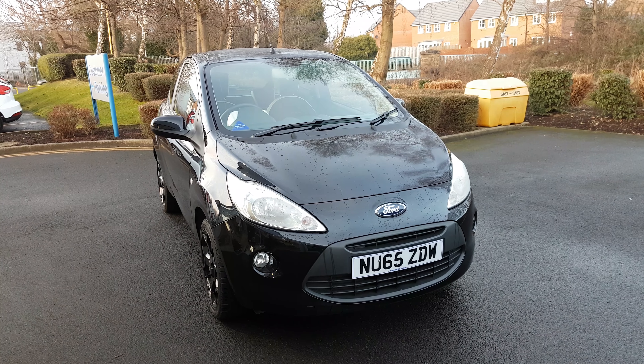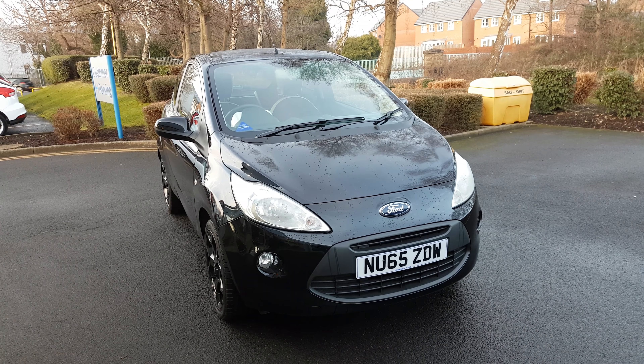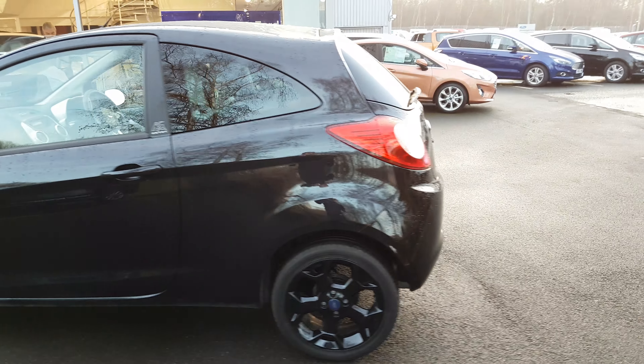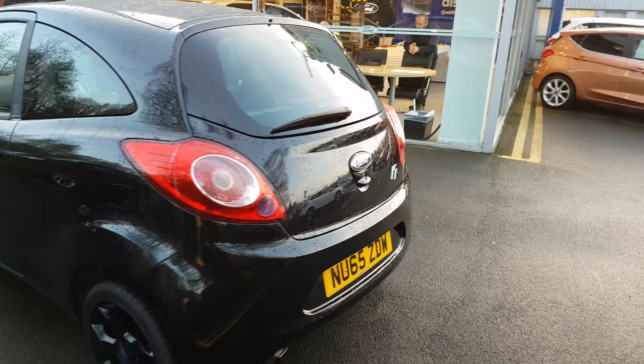Hi there, it's Alex from Jennings Ford and this video is to give you a fantastic example of the Ka Black Edition. It's a 1.2 engine and as you can see it's a very nice looking car — a Special Edition produced in fairly small numbers. We've got the shadow black paint with the sprayed black snowflake alloys and the rear tinted glass. Looks fantastic, really nice presence on the road and great fun to drive.